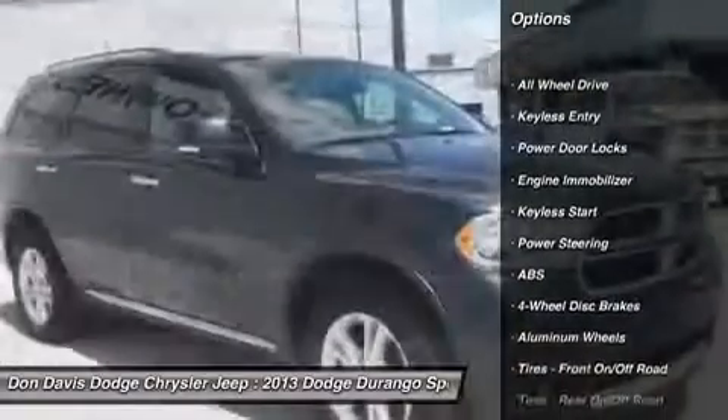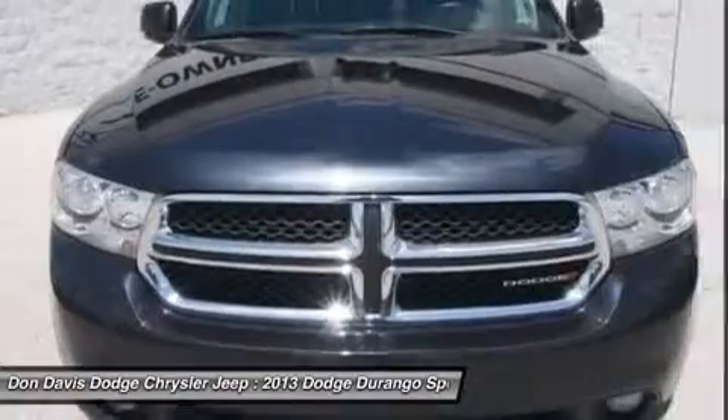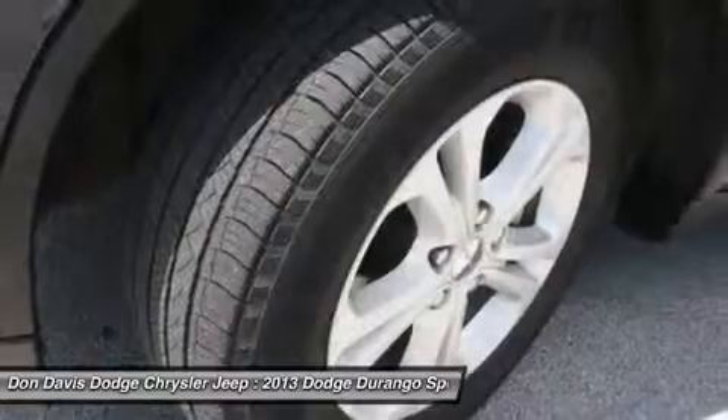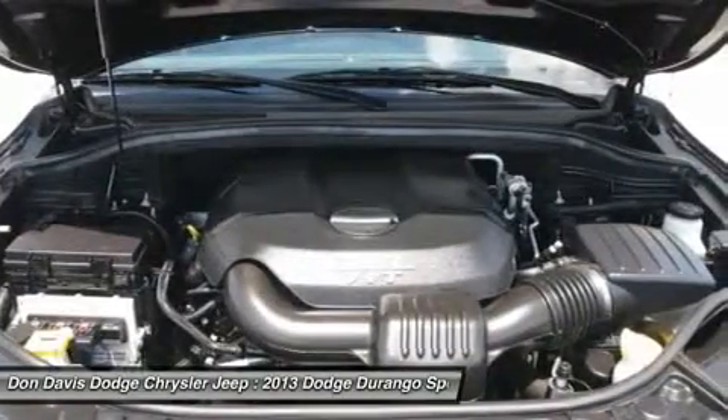Power passenger seat, steering wheel audio controls, all-wheel drive, power liftgate, anti-lock braking system, adjustable steering wheel, power steering, hard disk drive media storage, four-wheel disc brakes, keyless start.